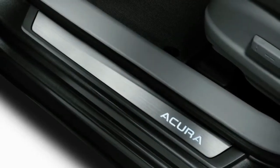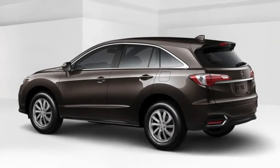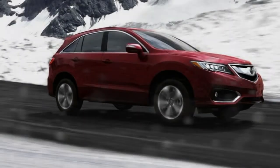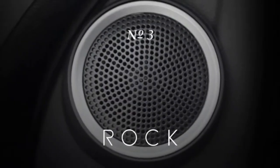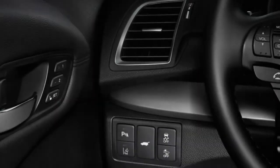A rear-view camera is standard. Despite the fact that the base RDX is equipped reasonably well, many notable advanced features are absent. The Acura Watch Plus bundle adds active safety highlights, including crash mitigation, lane-keeping assist, and adaptive cruise control, as well as a color multi-information display.